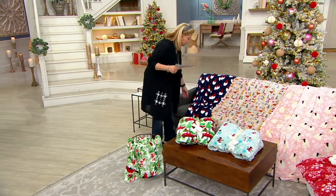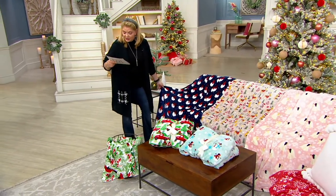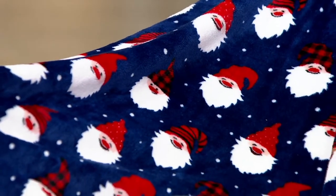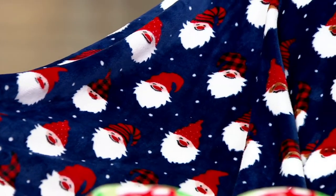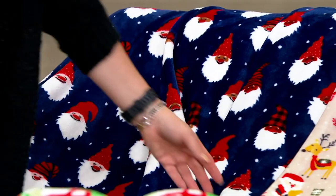Over here, let's talk about our gnomes. We have three skin tones — the gnomes are available in a white, a brown, and a black skin tone. There's the navy blue background with the gnomes.